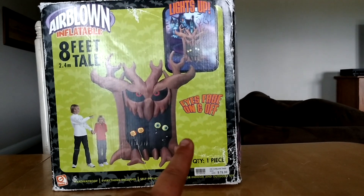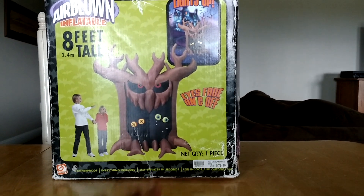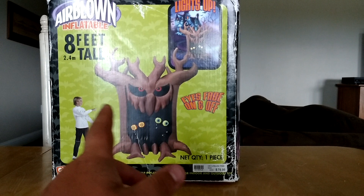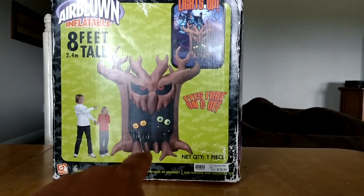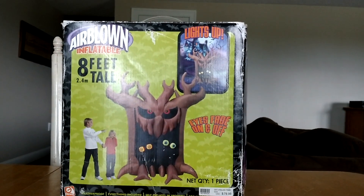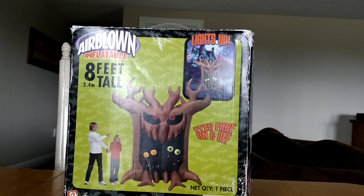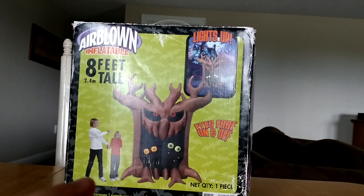As you can see, it says on the box: eyes fade on and off. You're probably not going to be able to see it well in the video because it's daytime now. But the two little eyes there — they kind of blink. As far as I know, those are the only four lights in the inflatable — two lights in each of the eyes.